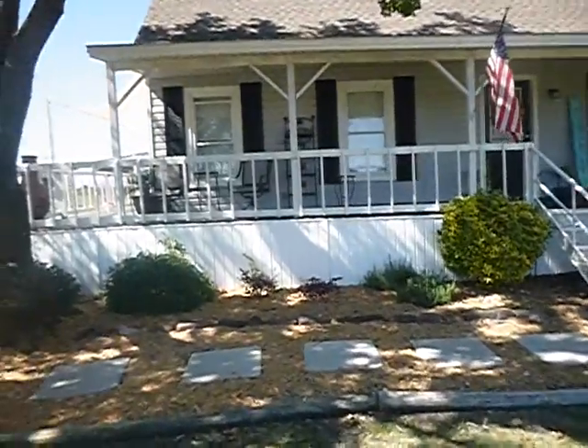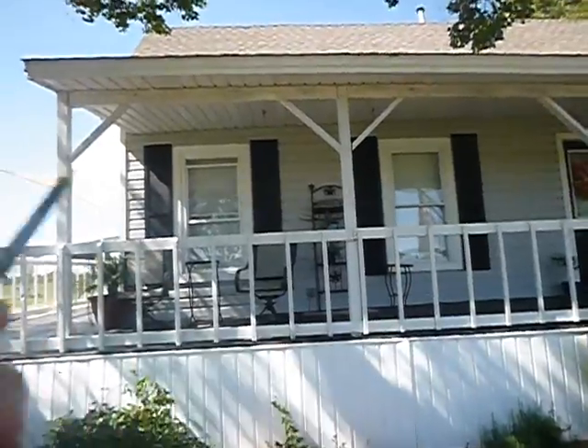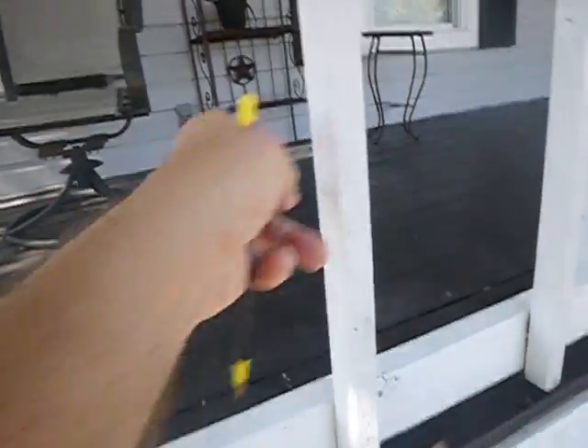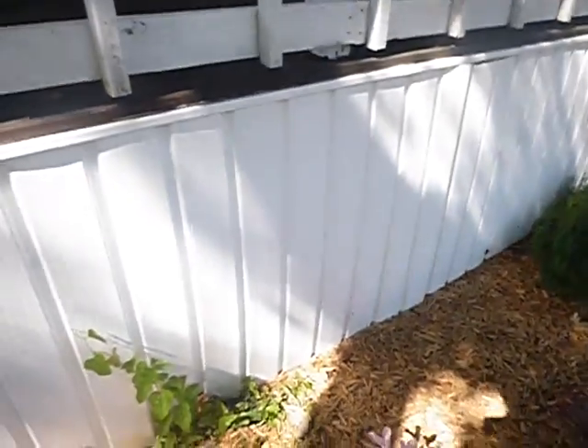Unless engineered otherwise, these posts should not be farther apart than eight feet. These handrails should not be lower than 38 inches, and these balusters should not be farther apart than four inches.